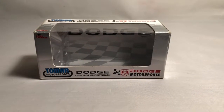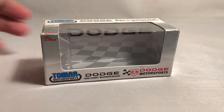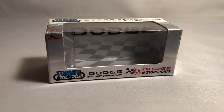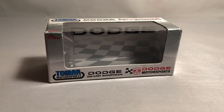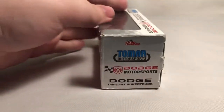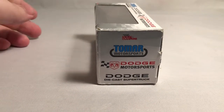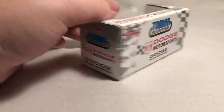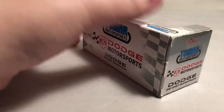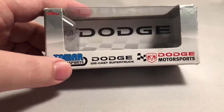Before I get to the truck itself, let's go over the window box that it comes in. Up in the upper left there does have the Racing Champions logo. We've got Two More Motorsports down on the bottom left, Dodge diecast, super truck, Dodge Motorsports. The box still features Racing Champions and Two More Motorsports branding, and all the same branding on the front is also on the ends and the back.